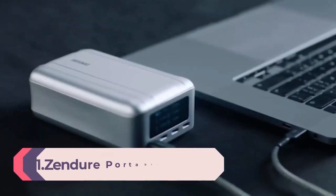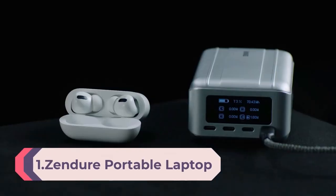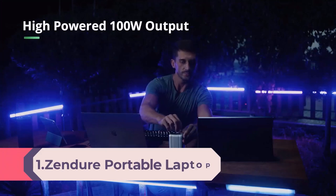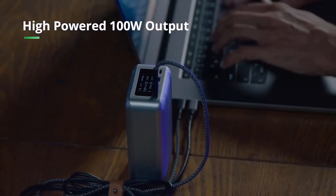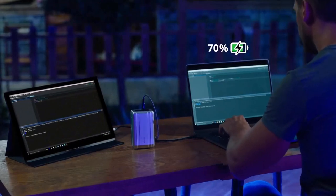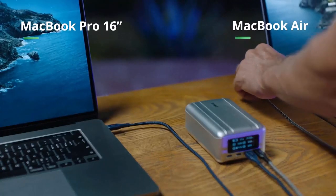Number 1: Zendure Portable Laptop Charger 100W — 26,800mAh power bank with 4 USB-C ports and 1 USB adapter, external battery pack for laptop, iPad, iPhone, AirPods Pro, Huawei, with OLED display.